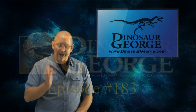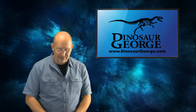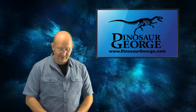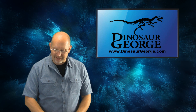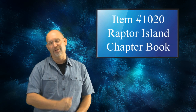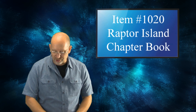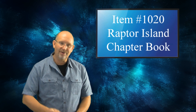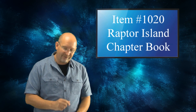Hey there everybody, this is George from DinosaurGeorge.com answering questions from around the world. This is video number 183 and the highlighted item for this video is my chapter book. It is item 1020, it's called Raptor Island. It's a story I came up with years ago and finally put it down into book form.